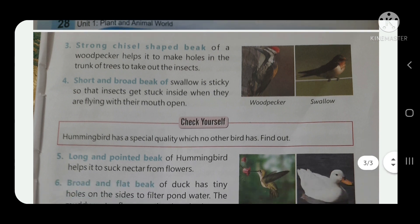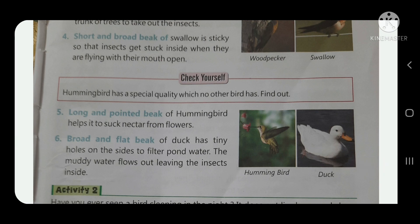Number four: the short and broad beak of a swallow is sticky so that insects get stuck inside when the bird flies with its mouth open. The swallow flies with its mouth open and small insects in the environment get stuck inside its beak.